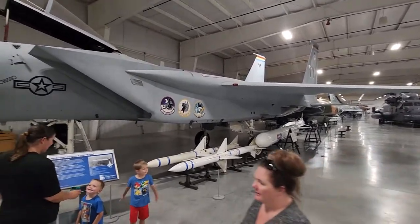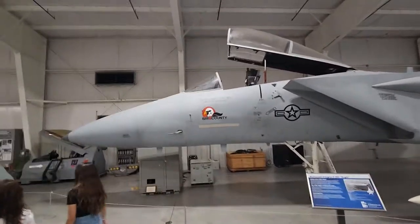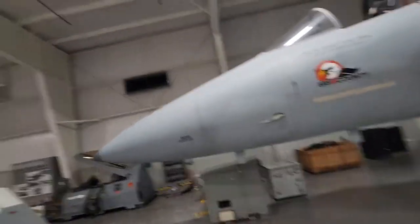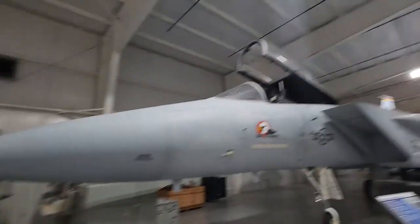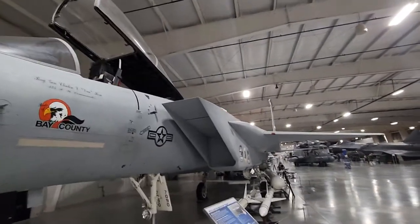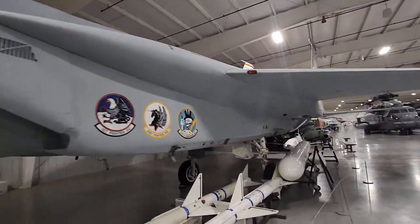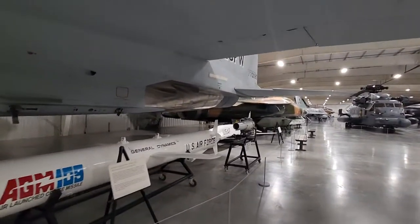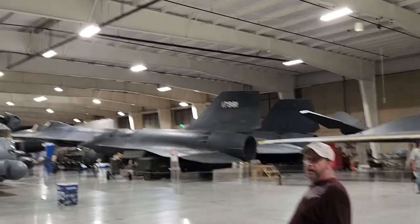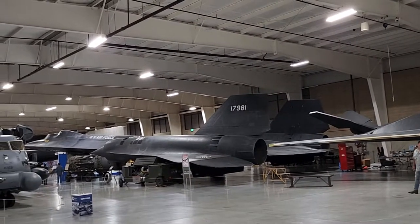When you talk about the F-16 and the F-15, they have to go down as some of the most important aircraft — the most successful over the longest careers of anything, really. You don't have words — they're just not adequate. I keep coming back to that Blackbird and it's just mind-blowing.